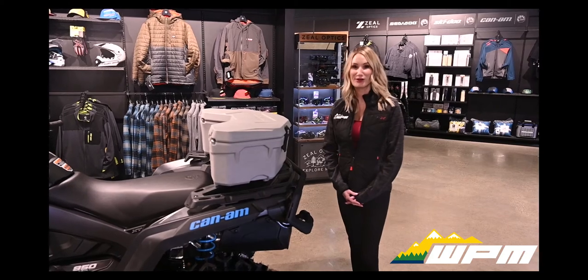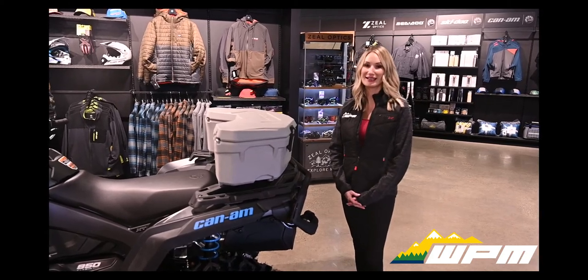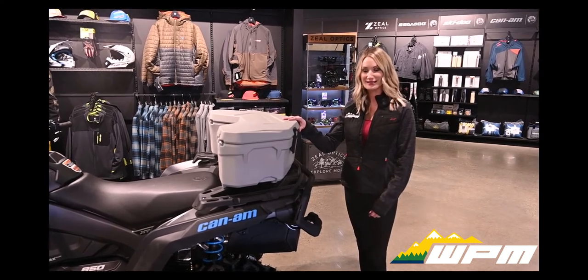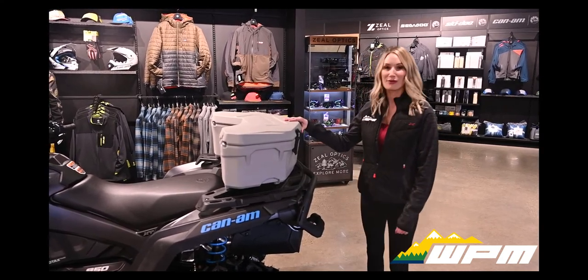One great accessory you can add to your Outlander is the Lynx cooler — 30 liters, easy on easy off with the Lynx attachments. It's premium quality and weather resistant.